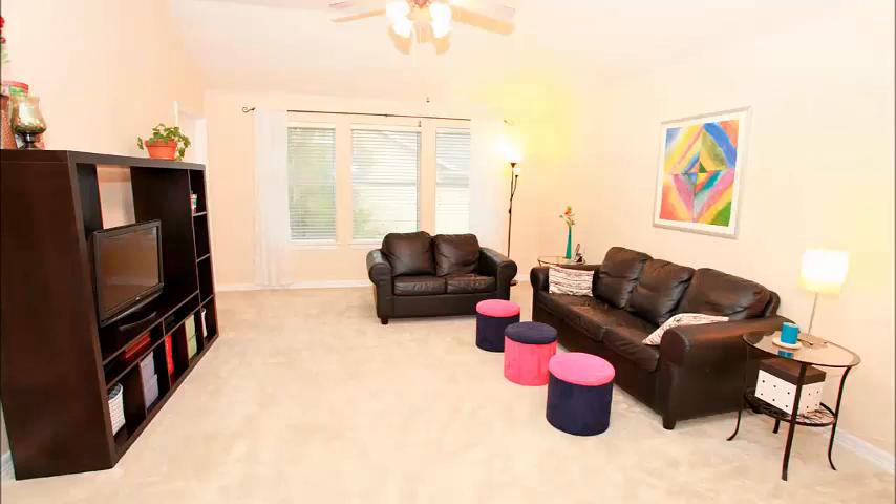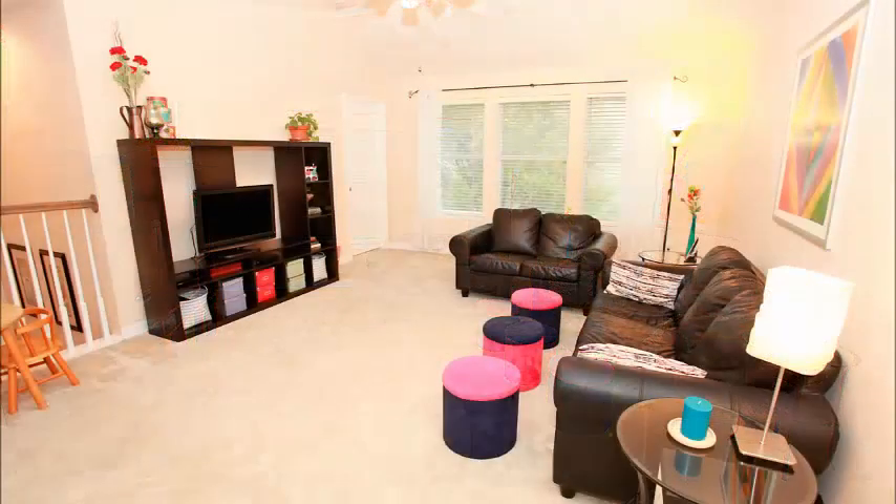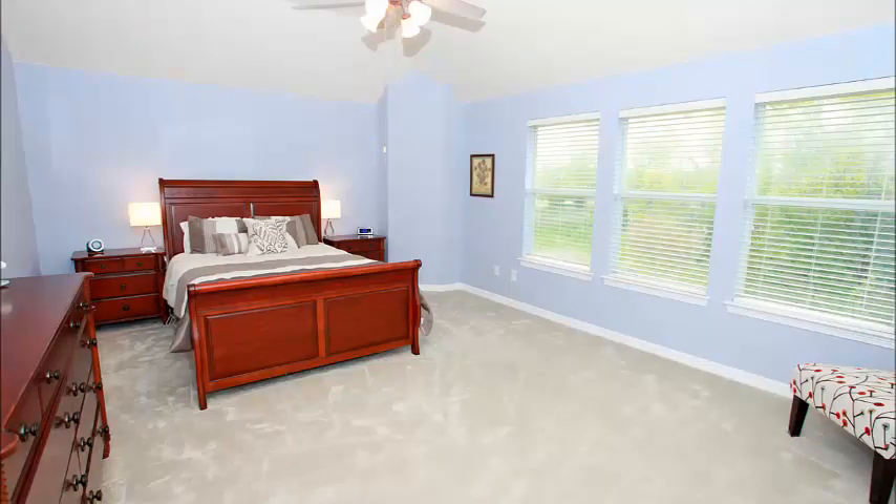As you enter the game room upstairs, it's plenty big for a pool table — a great place for adults to hang out, or send the kids upstairs, as it's plenty big for lots of kids.